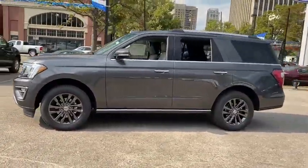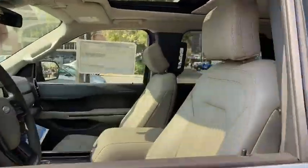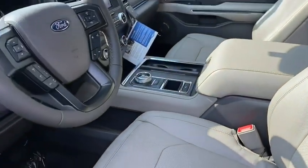Here are some of this vehicle's great options: backup camera, power liftgate, power passenger seat, keyless entry, remote engine start, steering wheel audio controls, traction control.